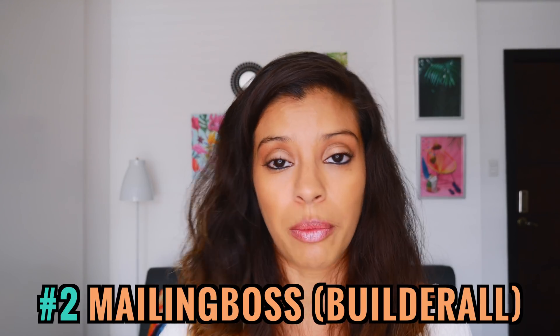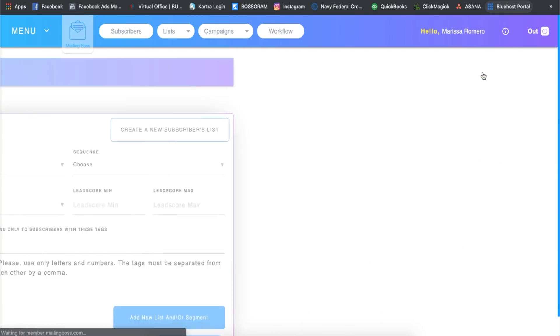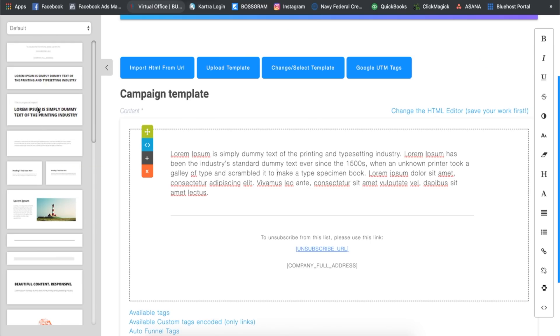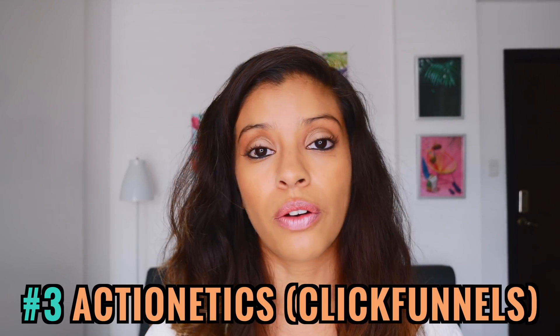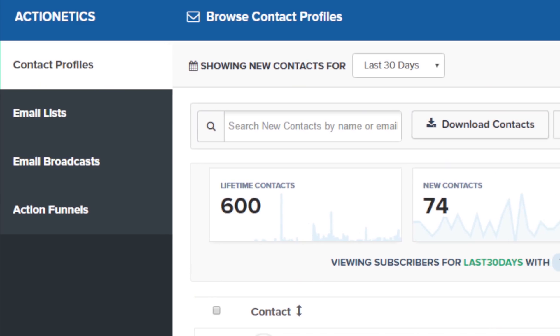Kartra's email templates are really cool — you can incorporate countdown timers, pictures, reviews, and whatever you want to customize them to your brand. Coming in at second is Mailing Boss, the email marketing platform for Builderall. I like Mailing Boss a lot — it has competitive open rates compared to Kartra and others, it's more user-friendly, and you can customize emails to your brand with beautiful templates. It does lack a little in the automation category where Kartra really thrives.